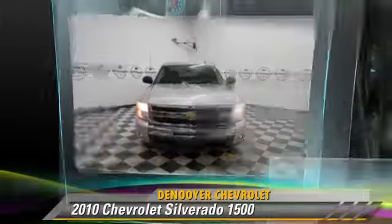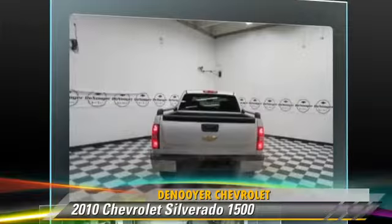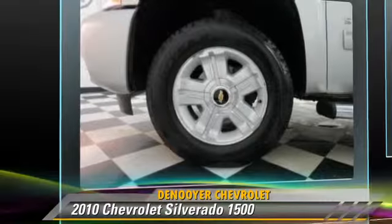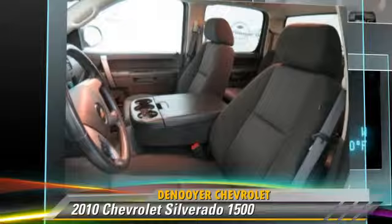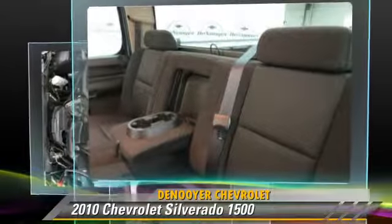The 2010 Chevrolet Silverado 1500. This is a pickup truck powered by an 8-cylinder engine with a 6-speed automatic transmission. This pickup truck, with fewer than 70,000 miles on the odometer, is well equipped.